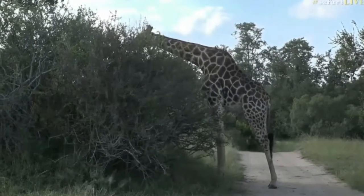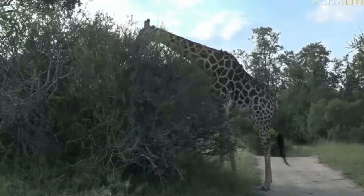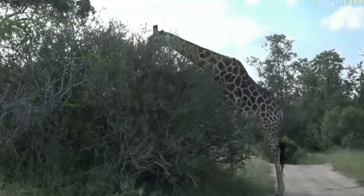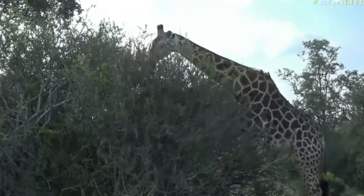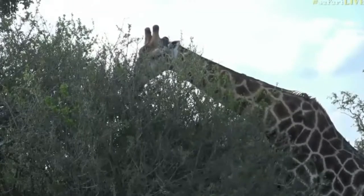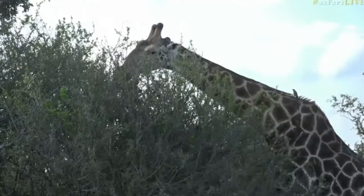Not only the tallest, but also in this case the most patient animal in the world. Our giraffe's been very kind to us and he's decided to stick around. I'm not sure it's because of us or perhaps because he's just enjoying eating this bush. You can see why his long neck works to his advantage — look at the way he's reaching right to the top of this bush and getting into the middle, where there are very few animals that could actually eat in that particular spot.